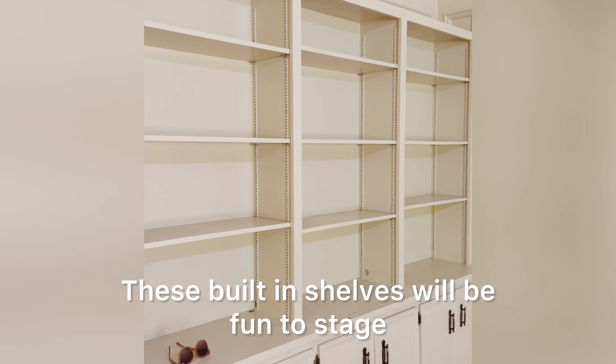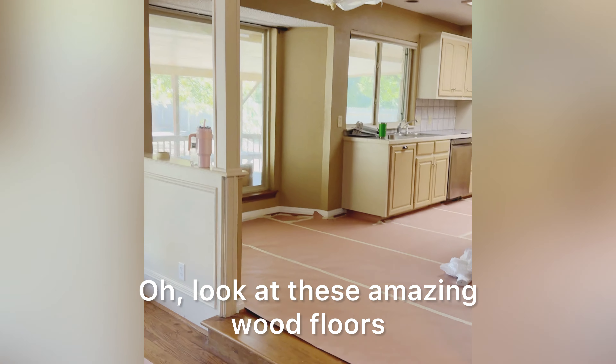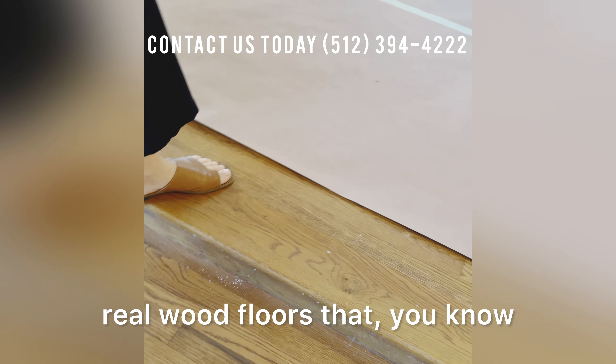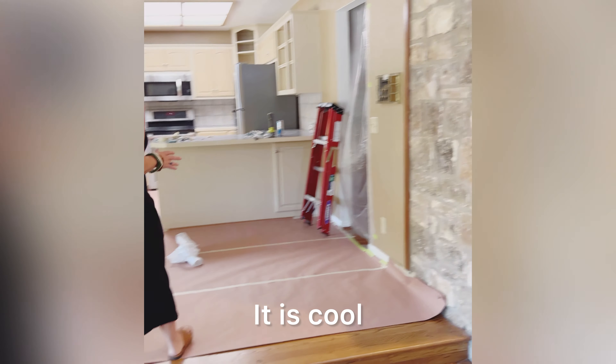The built-in shelves will be fun to stage, I'm super excited about that. And look at these amazing wood floors — these are real hardwood floors. If you wanted them a different color, these are the ones you could actually sand down and restain, which is really cool.